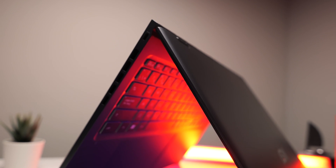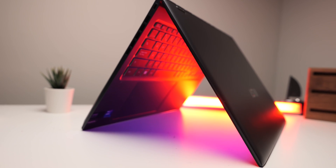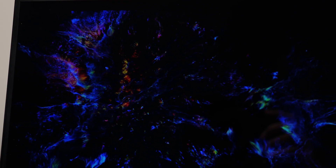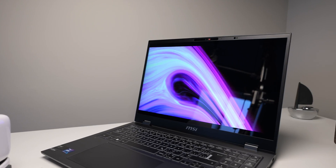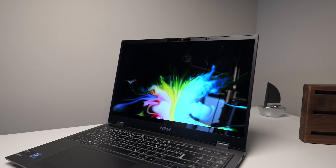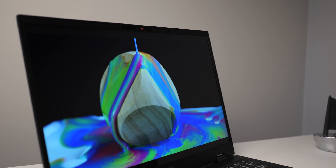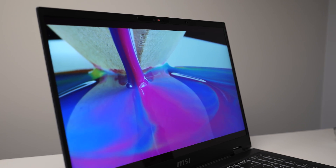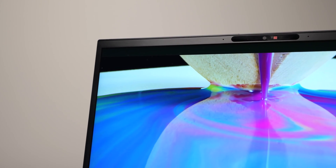Now let's dive into one of the standout features of the MSI Prestige 16 Evo — its impressive display. This laptop boasts a high-quality screen to enhance your computing experience. My model featured a standard QHD IPS panel, while higher configurations highlight an exceptional HDR display. Though the display offers outstanding quality, there is one negative: it is capped at 60Hz. Still, it's truly captivating, making every task a visual delight.